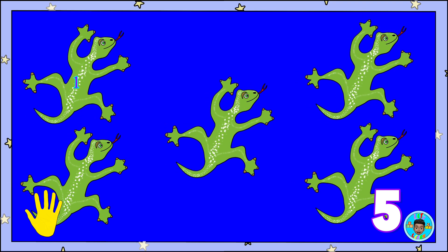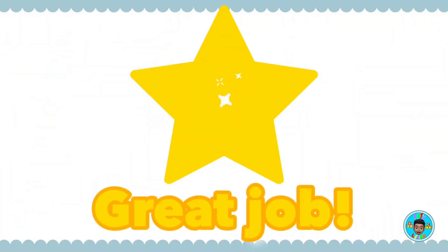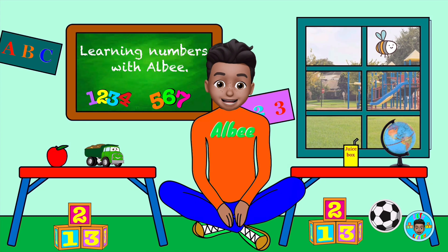One, two, three, four, five. Five! Great job!